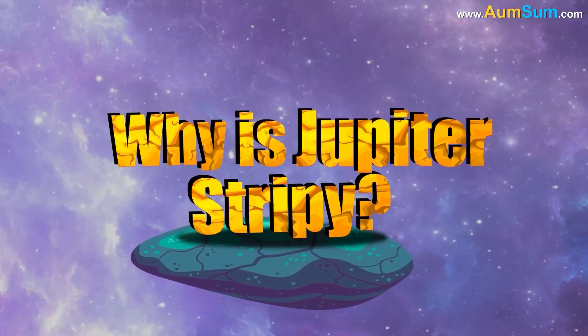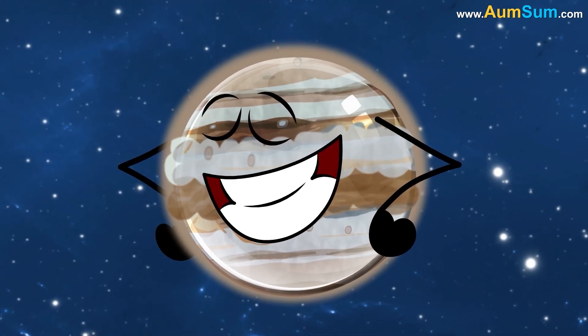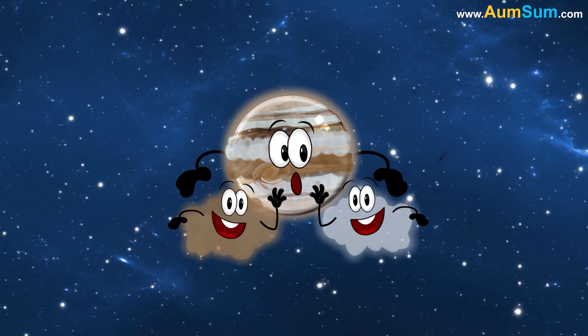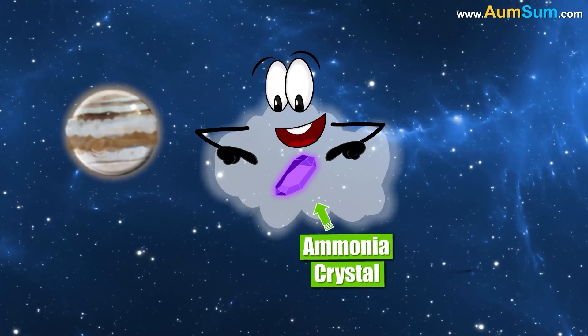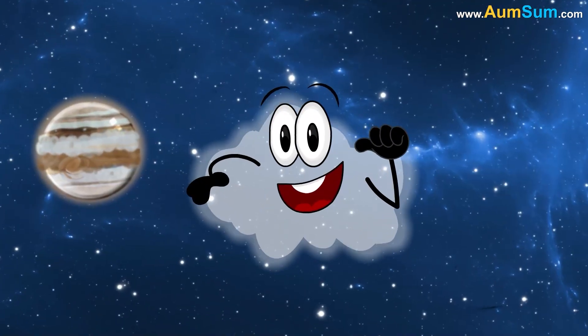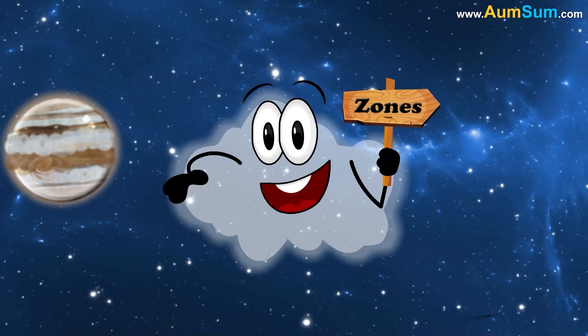Why is Jupiter stripey? The stripes or bands seen on Jupiter are actually cloud formations in its upper atmosphere, composed mainly of ammonia crystals and ammonium hydrosulfide. The light colored bands are called zones, and they show regions where the gas is rising.